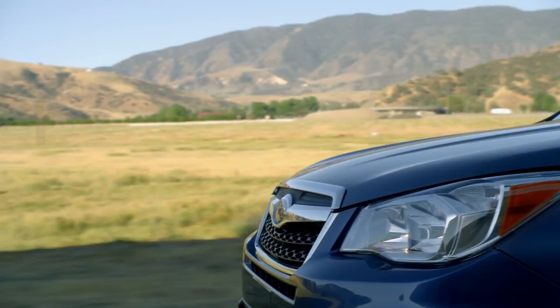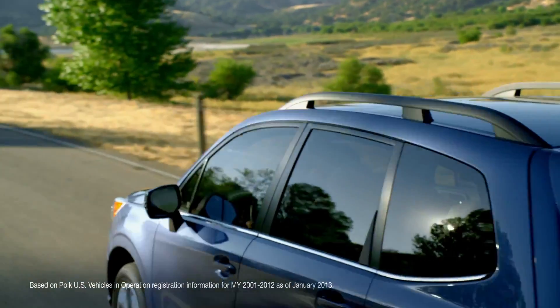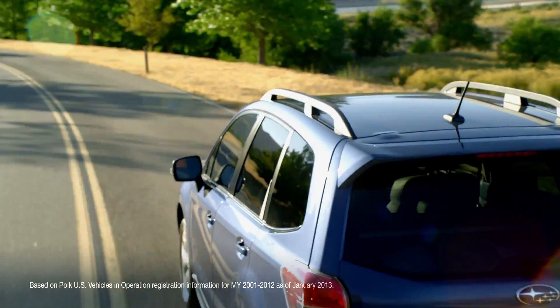Engines subjected to less vibration are smoother operating, which provides a smoother ride. It's why 96% of Subarus built in the last 12 years are still on the road today.